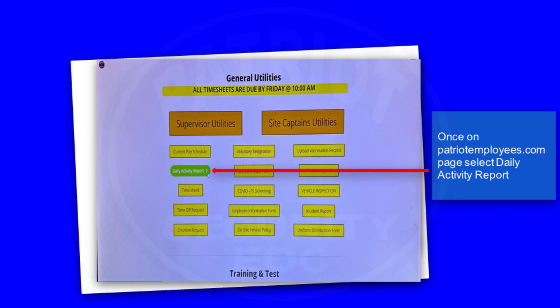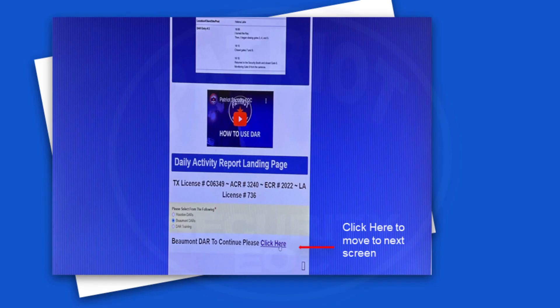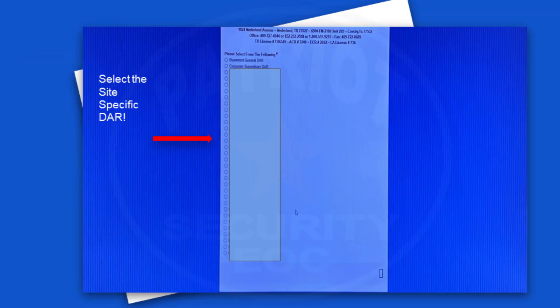Once on PatriotEmployees.com, select Daily Activity Report. Select the mark where the site is located. Click here to move to the next screen. Select the site-specific DAR.